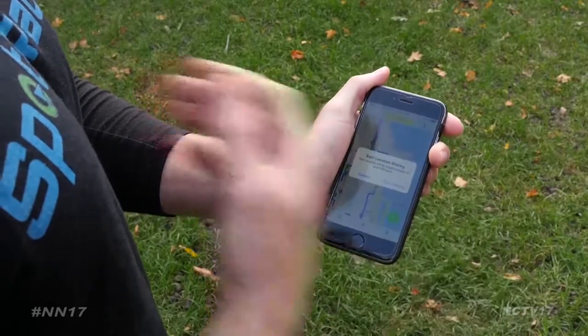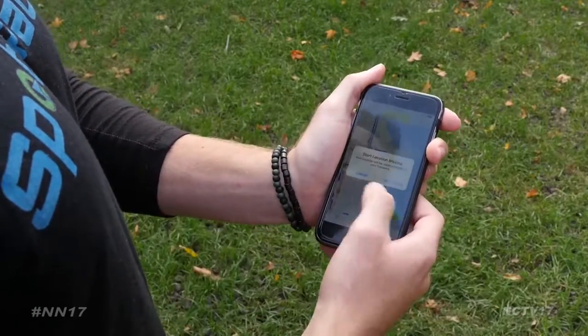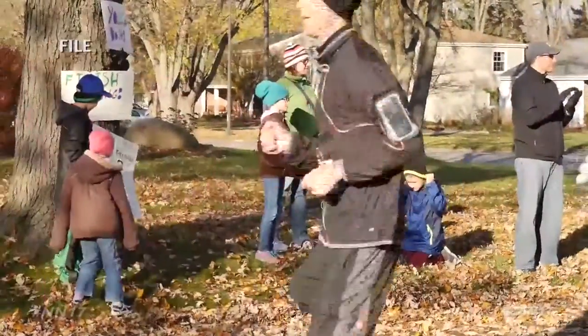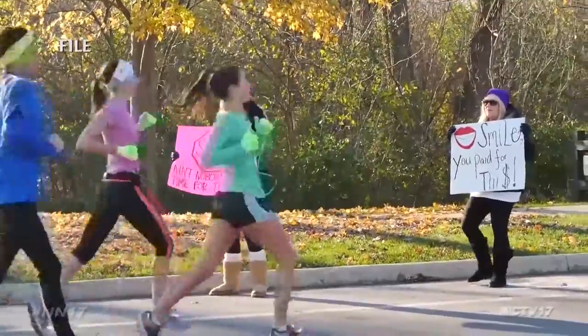Both runners and spectators must have the app running to see one another, but there is no limit on how many people's progress you can be tracking, allowing spectators to see multiple runners.